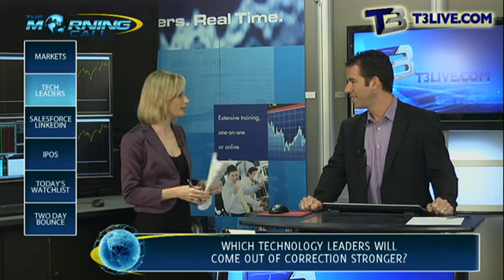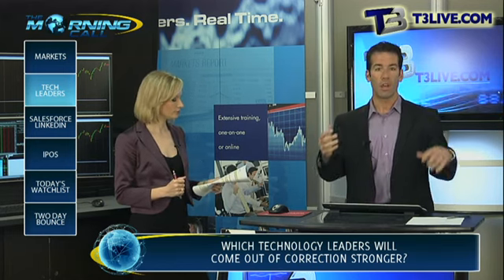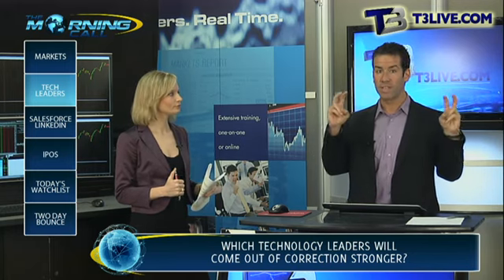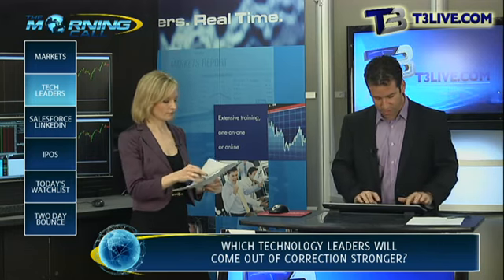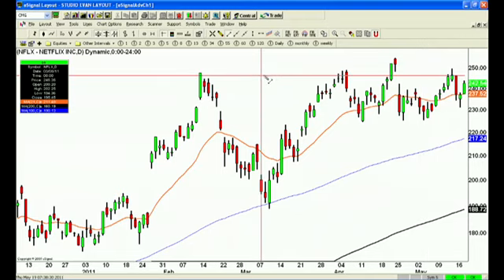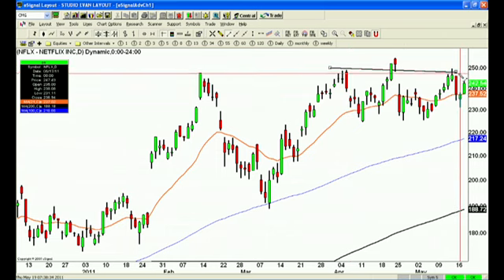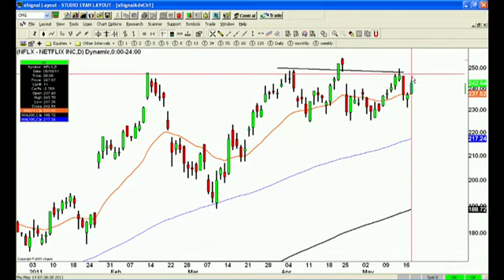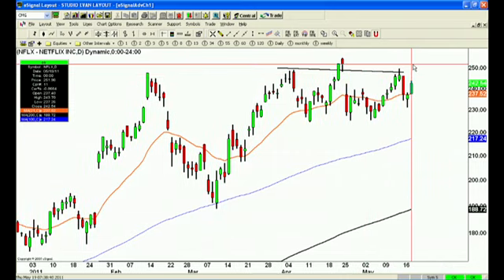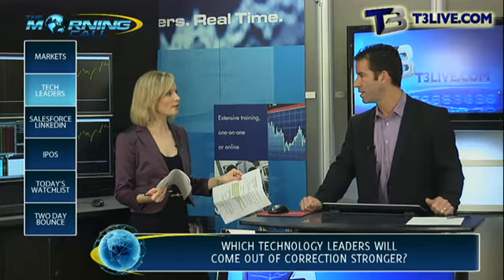We're seeing kind of a breakout trade here, right? Yeah, Netflix has been one of the best-acting stocks on the board. Everyone on TV keeps saying why it can't go higher, and all of a sudden all it does is go higher. So I just like to watch the action of the chart. If you look, we're so close to these highs — if Netflix starts to get above this 248 area, this could be one of the first tech stocks on my go-to list to make new highs, and then others could follow.